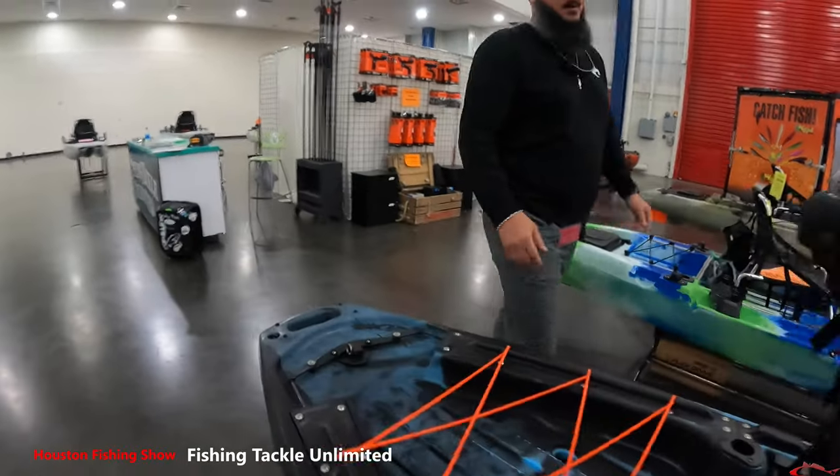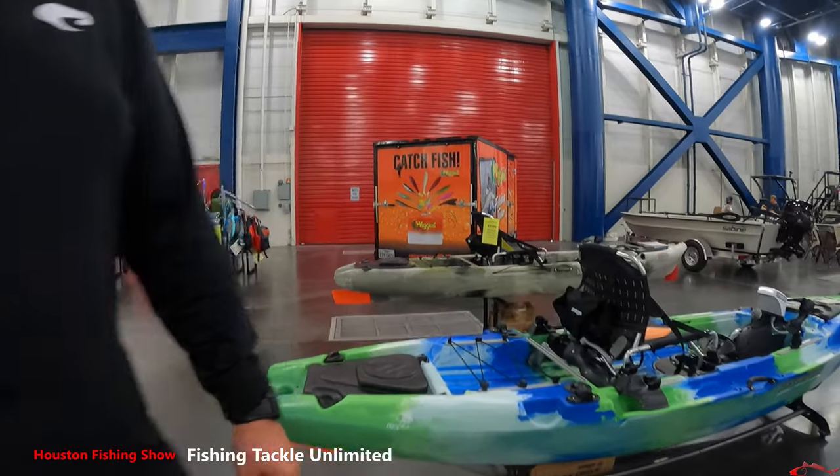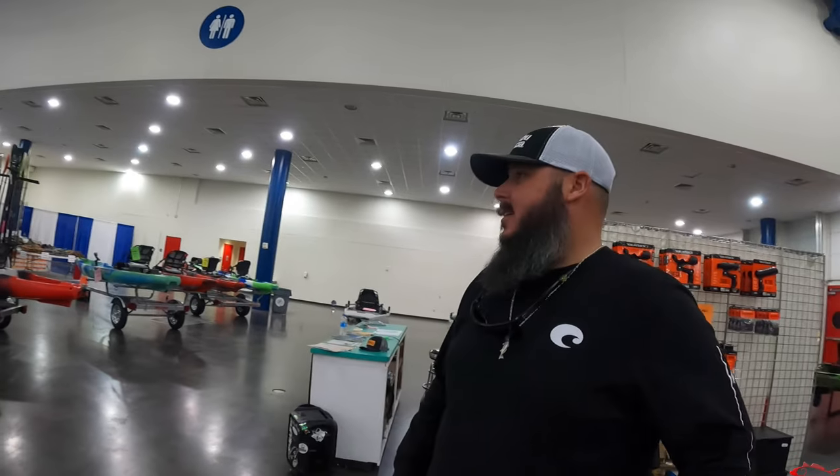So what's going on, Ron? How are you? Doing okay? One kayak at a time, one rod, one reel. So what do we have going on at the fishing show this week?